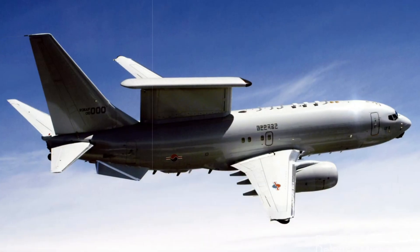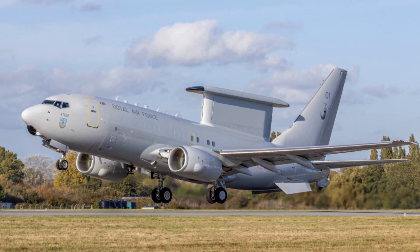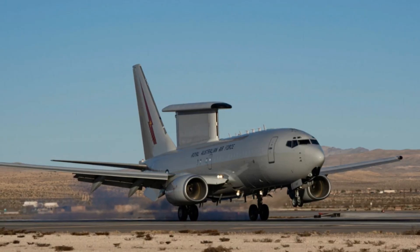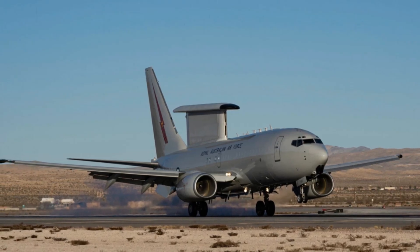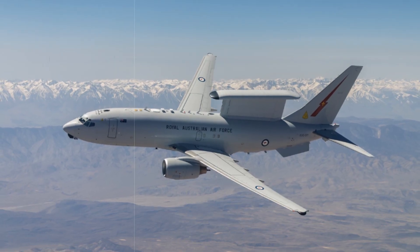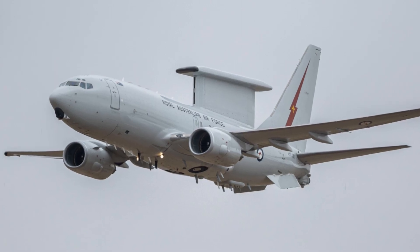Since retiring the E-3D Sentry in 2021, the UK experienced a notable gap in airborne early warning capacity, relying heavily on NATO's E-3A AWACS and US AEW&C support during exercises and missions. The arrival of the E-7 Wedgetail restores a fully sovereign UK airborne surveillance capability, with modular design enabling future upgrades to counter emerging threats such as hypersonic missiles, stealth drones, and integrated air defence systems. This program aligns closely with the RAF's broader Future Combat Air System vision, with the E-7 poised to operate in synergy with current assets and the forthcoming Tempest 6th generation fighter, serving as a vital command and control hub in distributed and networked combat operations.